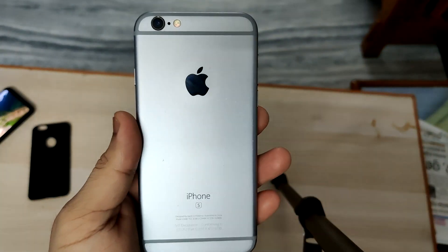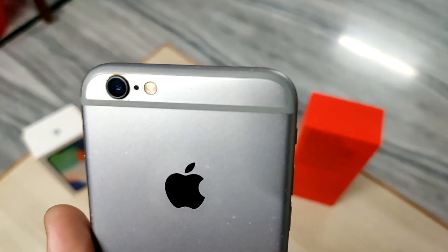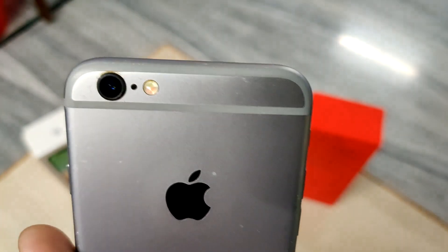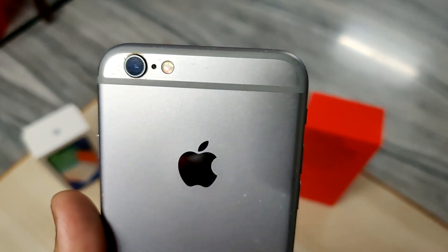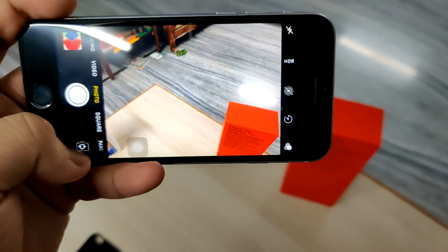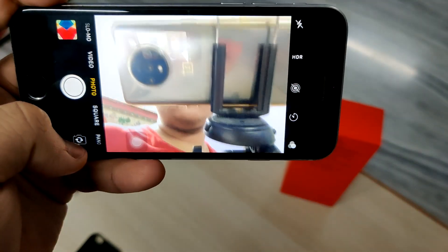Coming to the camera — it's pretty decent. You don't get the best photos in low lighting, but in well-lit places you get great to decent photos. It's pretty normal and pretty good in 2020. So yeah, we don't have much more to talk about this phone.